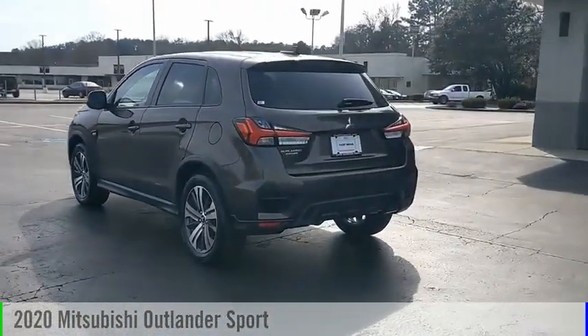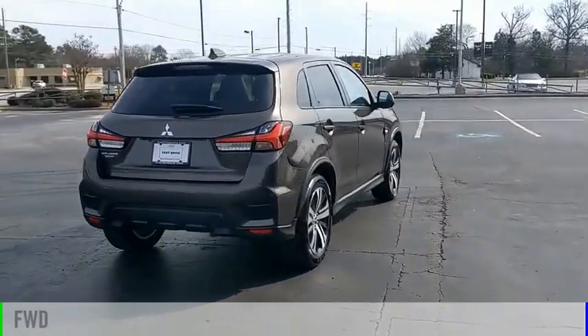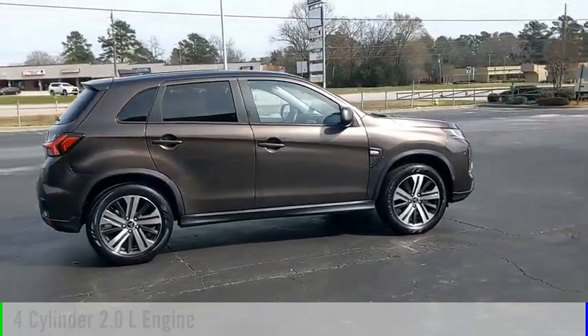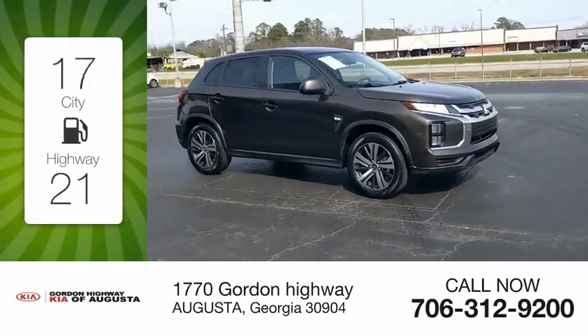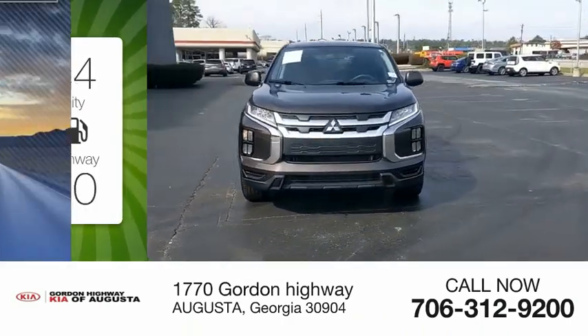At the 2020 Outlander Sport. This vehicle is powered by a front-wheel drive four-cylinder 2.0 liter engine and comes with a continuously variable transmission. Great fuel efficiency saves you money by requiring fewer trips to the gas station.